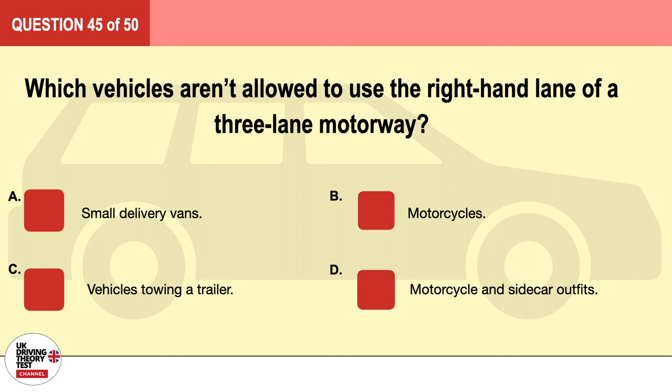Question 45. Which vehicles aren't allowed to use the right-hand lane of a three-lane motorway? A. Small delivery vans. B. Motorcycles. C. Vehicles towing a trailer. D. Motorcycle and sidecar outfits. The correct answer is C: vehicles towing a trailer.